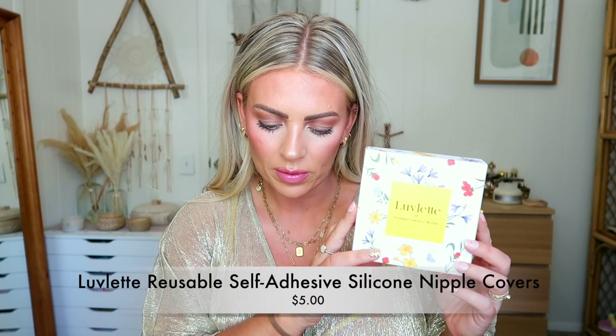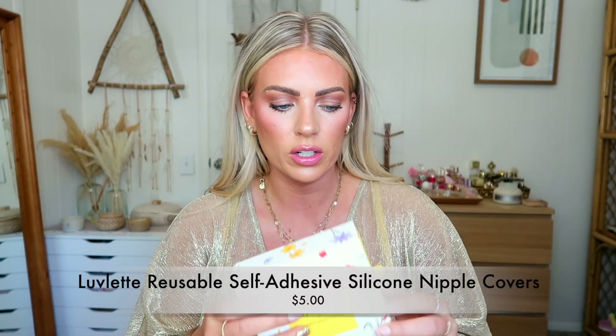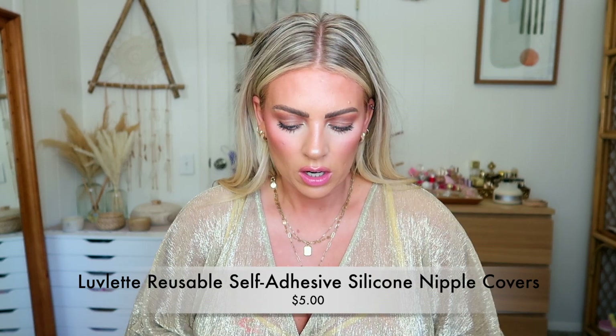These are really sheer, so I'm going to have to figure out if I can put these on underneath. I got some little nipple covers, hoping that I could try these on. I don't think I'm going to be able to try on the underwear because it's literally sheer. So these ones are the Lovelet Reusable Self-Adhesive Silicone Nipple Covers. They're $5. I got them in the color Almond because I figured that would be the closest to my skin tone.